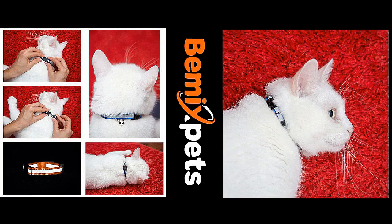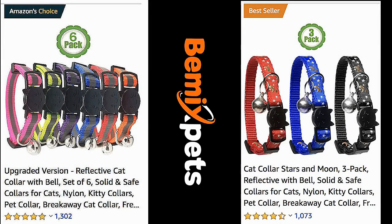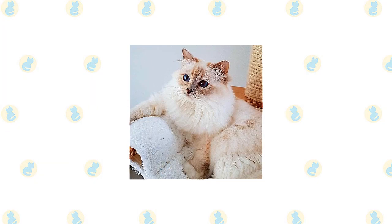This video is sponsored by Be Mix Pets. If you're looking for high-quality cat collars at an affordable cost, check out vmixpets.com and use coupon code KITTENLIFE to get 20% off.